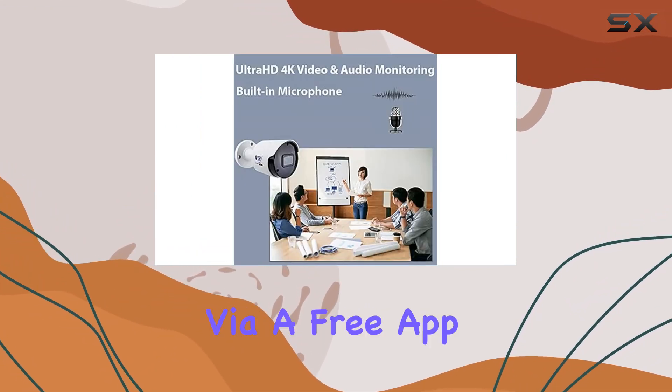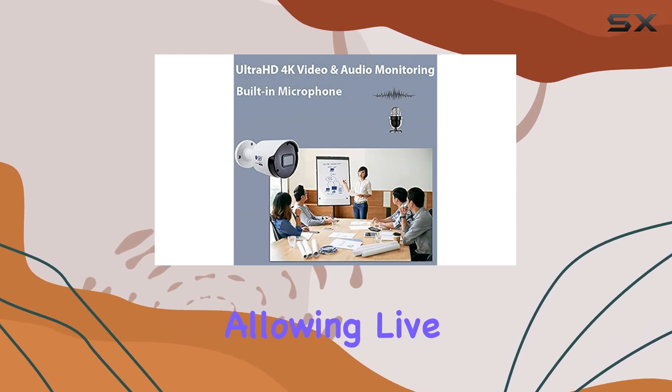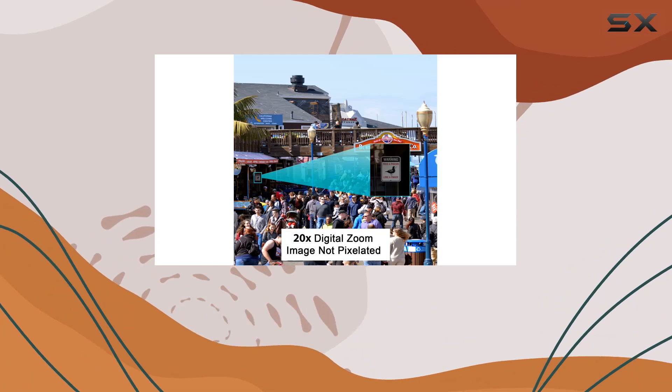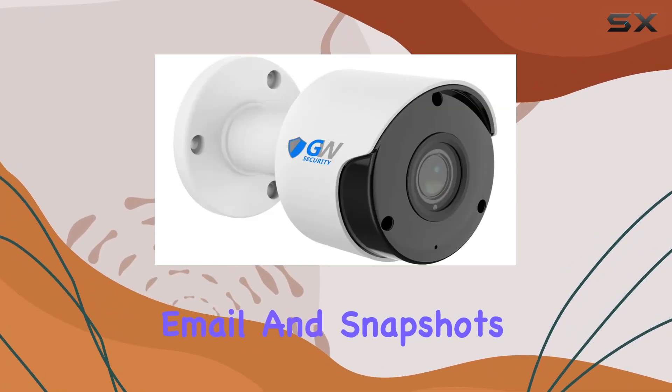Remote access is seamless via a free app, allowing live viewing and playback from your smartphone or computer, with real-time motion alerts delivered via email and snapshots.